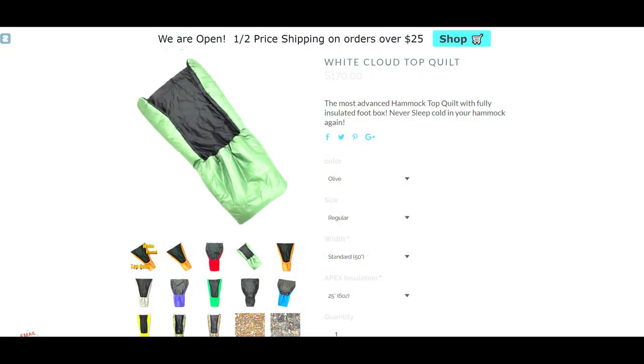Coming in at number four is a company that was pretty new to me when I first started researching this video — the Arrowhead Equipment White Cloud 25-degree synthetic quilt. This is an Apex synthetic fill, so it's not going to be quite as compressible as the UP. It starts at $170 and comes in at a pound and 10 ounces — 26 ounces. It comes in short, regular, and long lengths, and wide and regular widths. It's got a 24-inch deep foot box that comes up about mid-calf on most people. It's a sewn foot box, so you cannot open it to vent it, but it's tensionable so you can tighten or loosen it around your calves depending on what draft protection you need. And of course, as with all quilts, you can take your feet out if you don't need that extra warmth.